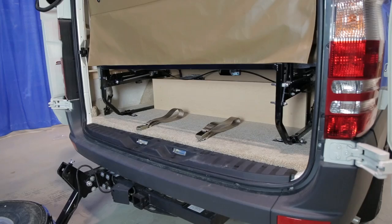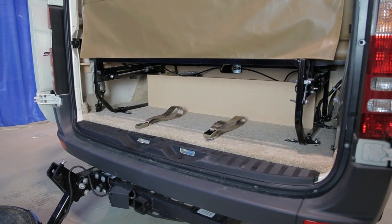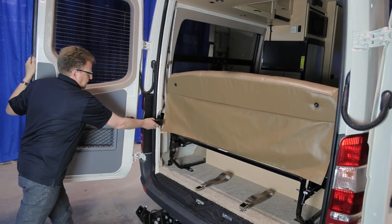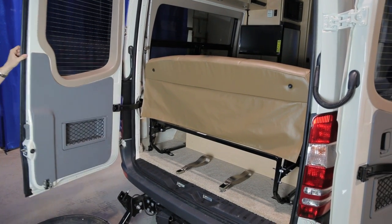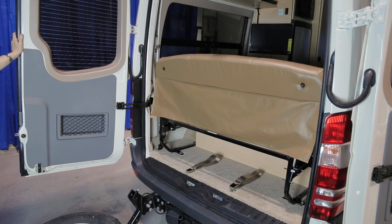With the doors fully open and locked into position by the magnetic catch, you have full access to the complete rear storage area. To re-engage the door, release the door retainer and allow it to swing against the black catch, locking itself back into position so that you have a stop at 180 degrees.